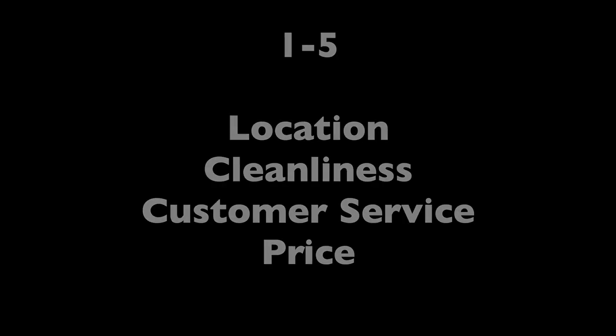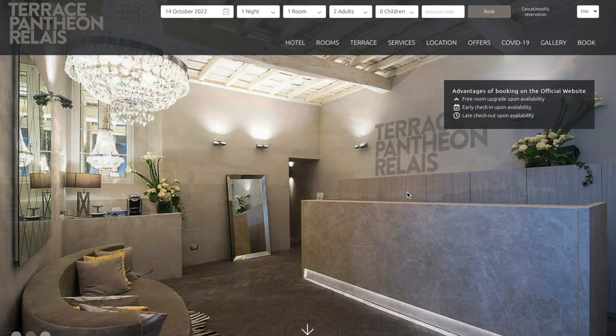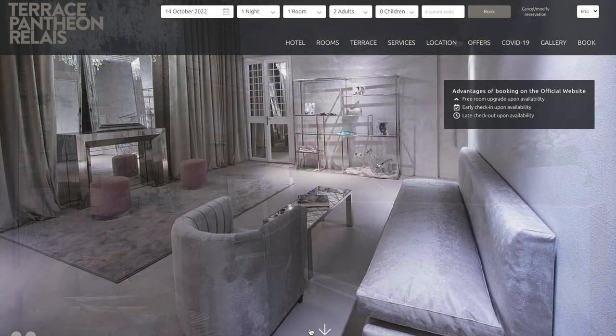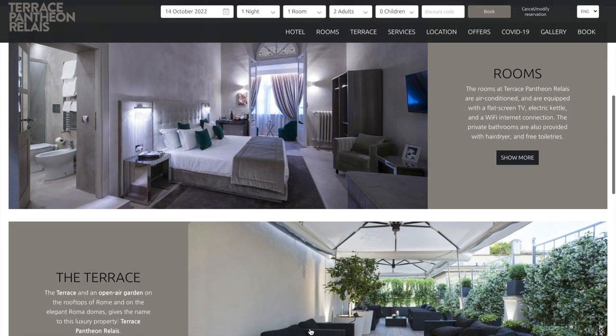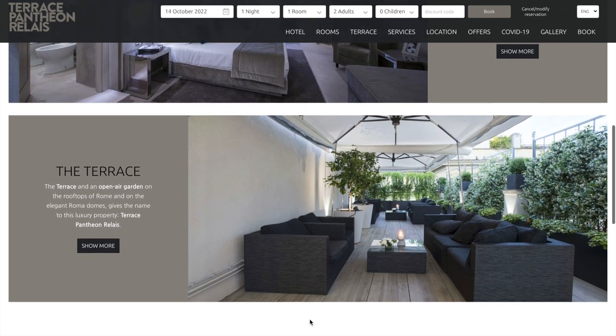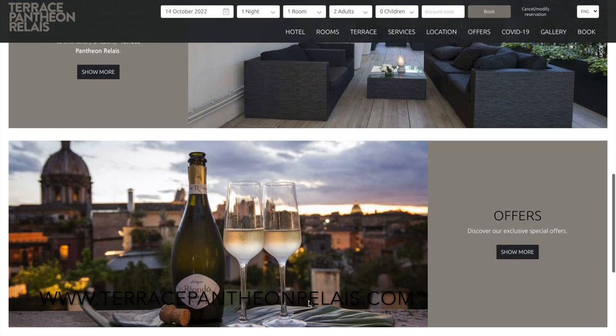Let's check out the Terrace Pantheon Relais. The rooftop terrace had the most beautiful sunsets. There's the front desk reception area — this is actually their website, which I will link below in the description. It was very modern with polished concrete floors. There's another sitting area on the terrace and the views were just amazing.